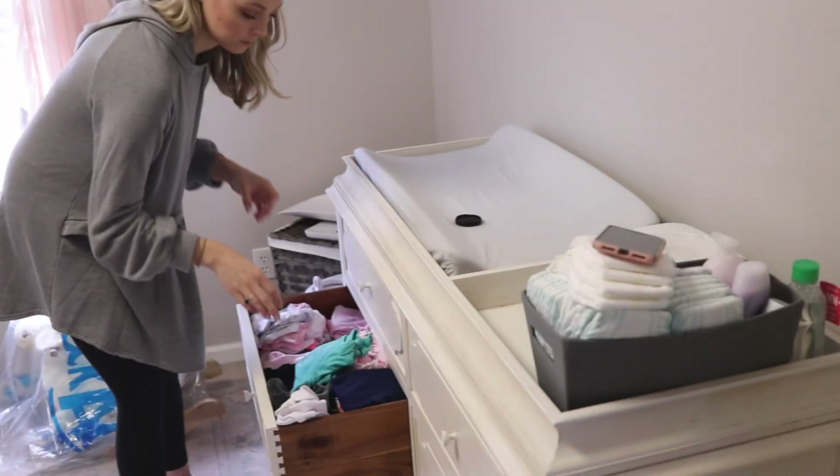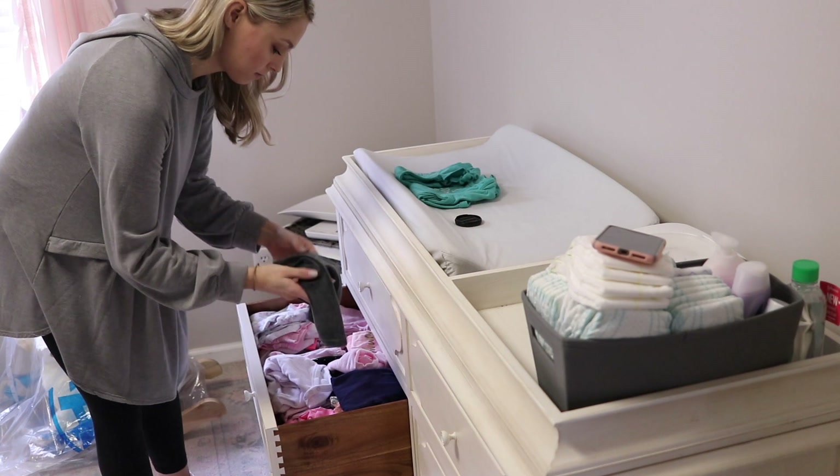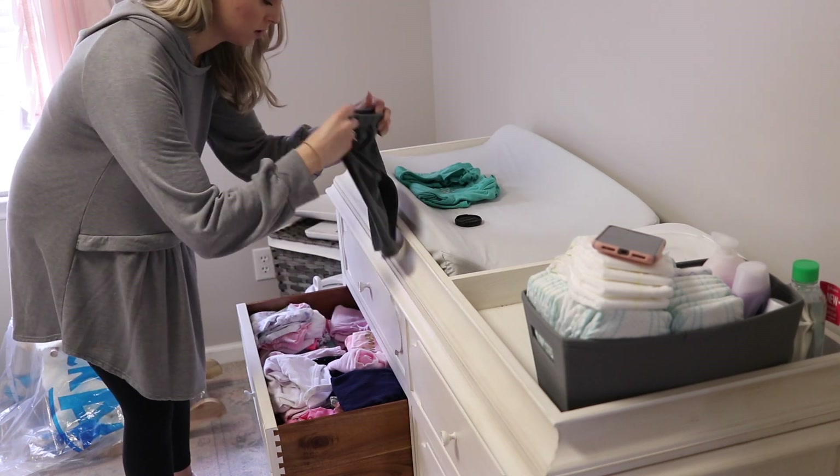A lot of it she's outgrown, so I'm excited to finally tackle this and get it done because it is definitely long overdue.